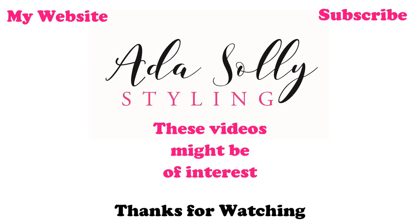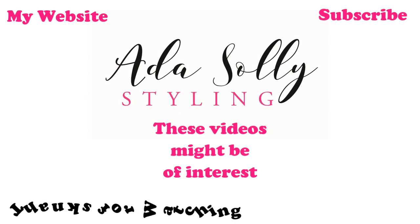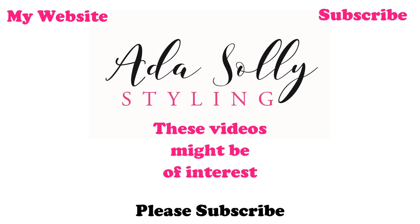If you like this video, please subscribe, push like, and follow me on Instagram. Don't forget everyone — Ada Love Style, see you again next time, bye!